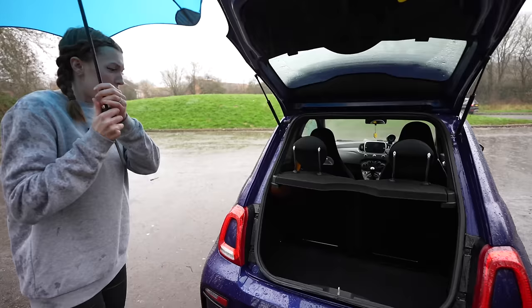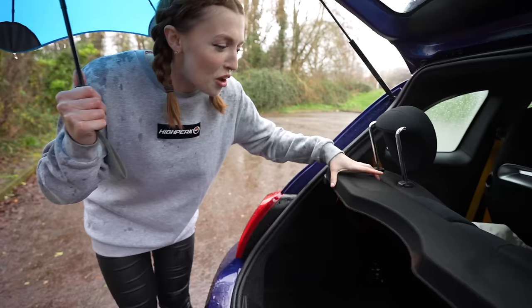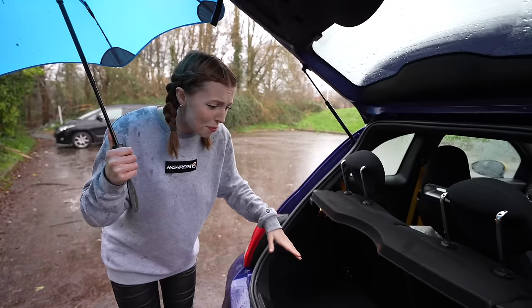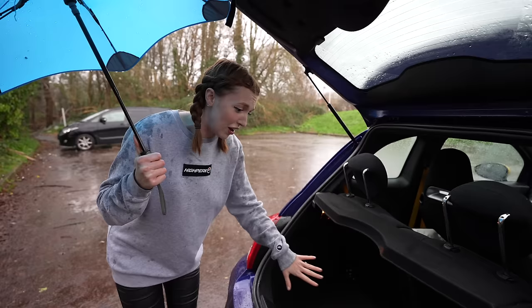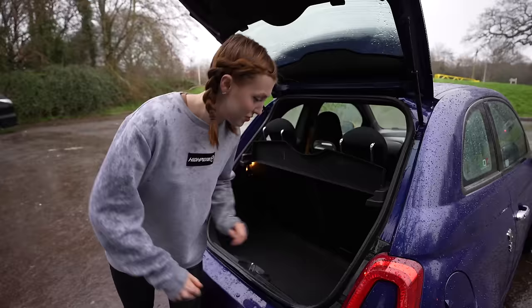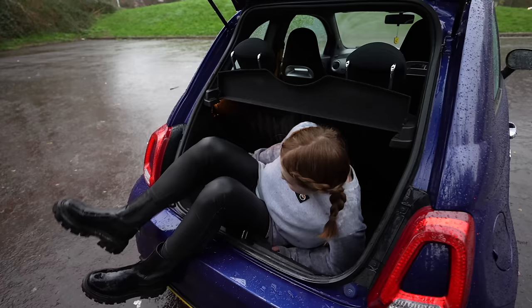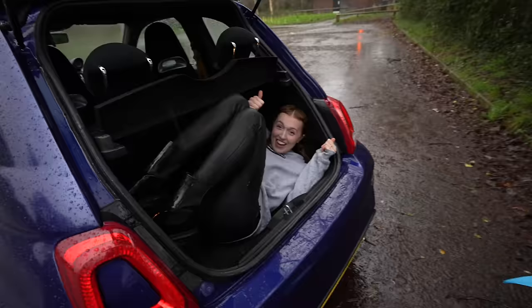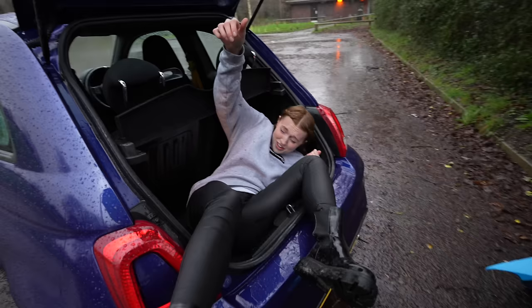Quick boot check - yes it opens, and it's not an electric boot. Very small boot, but the usable space is actually pretty good - you could definitely fit a week's worth of food shopping in here. Possibly the smallest parcel shelf in the world - hilarious! Am I going to get in it to demonstrate? I think I'm going to have to - this looks very bad for any passers-by. I'm in! I did it. I'm not comfy but I did it.